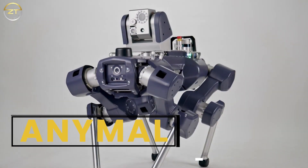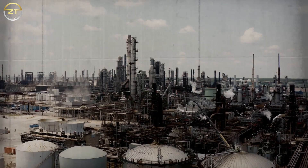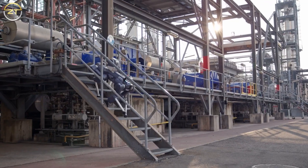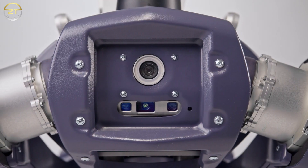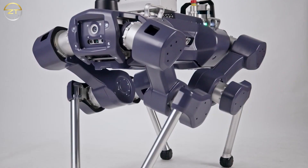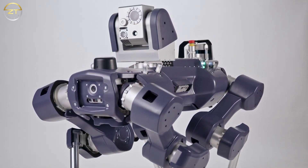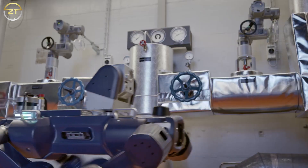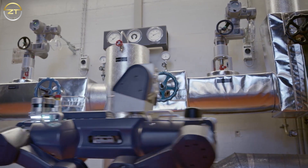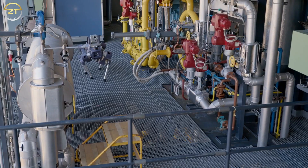ANYmal. In 2009, engineers at the Robotics Systems Lab of ETH Zurich started to develop a four-legged robot that can move autonomously and is intended for use in harsh conditions. ANYmal is now able to run, climb hills, and even operate the elevator. The robot constantly builds a map of its surroundings using laser sensors and cameras, keeps track of its location, and carefully negotiates the terrain. ANYmal weighs about 30 kilograms, has a payload capacity of up to 10 kilograms, and has a two-hour operating time on a single battery charge.